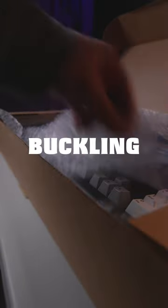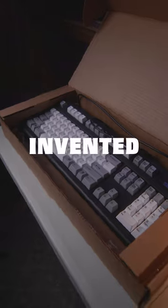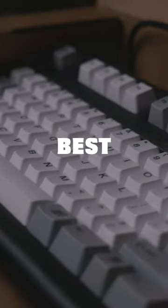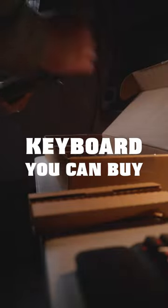This might be the second weirdest keyboard I own. It's called a buckling spring keyboard. The design was invented by IBM in the 80s and by many is considered to be the best mechanical tactile keyboard you can buy.